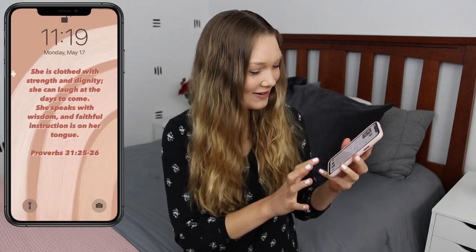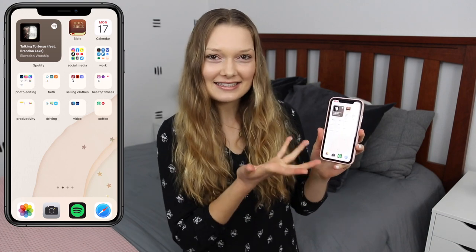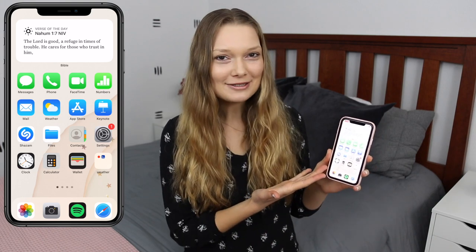Now we can get into what is on my iPhone. I'm going to start the screen recording right now so you guys can follow along. Here's my lock screen again, and when we open it up, here's the home screen. I used a fun aesthetic picture that I found online. The first page has random apps that are color coordinated.